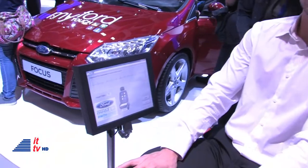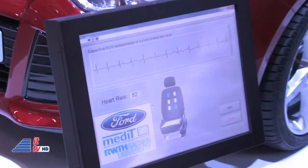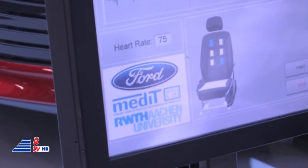So the interesting thing is that you can determine the stress level. From that, you can adapt the vehicle. For example, you can activate different active safety systems, or you can think of blocking a telephone call when you are in a stressed mode.